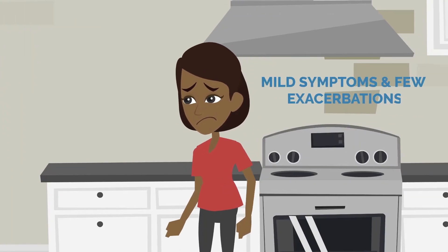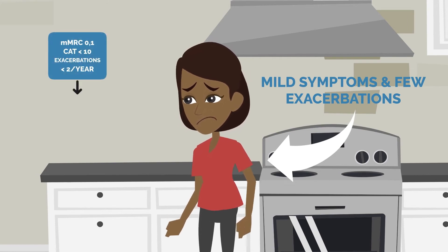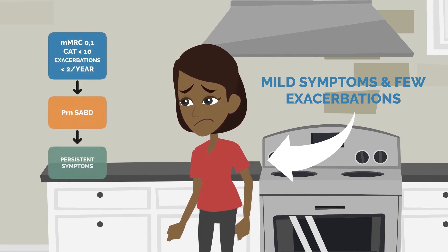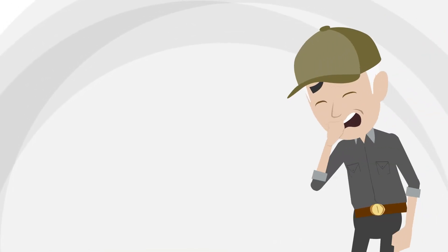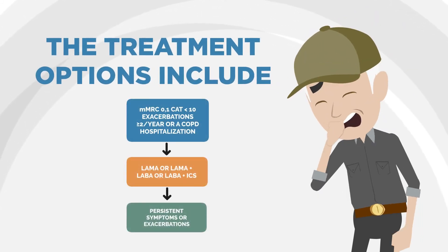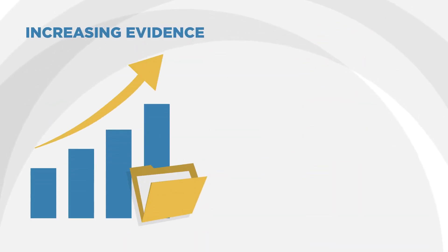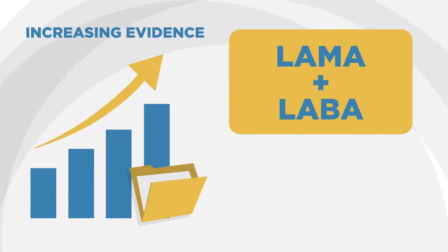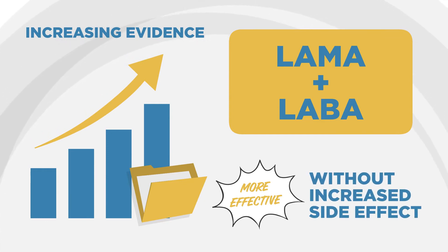For patients with mild symptoms and few exacerbations, yet with persistent symptoms when just using a short-acting bronchodilator, a long-acting muscarinic is the recommended therapy. For patients with mild symptoms and more frequent exacerbations, treatment options include a LAMA, a LAMA plus a LABA, or a LABA plus an ICS. There is increasing evidence that combination LAMA plus LABA is more effective than any single agent alone without increased side effect burden.